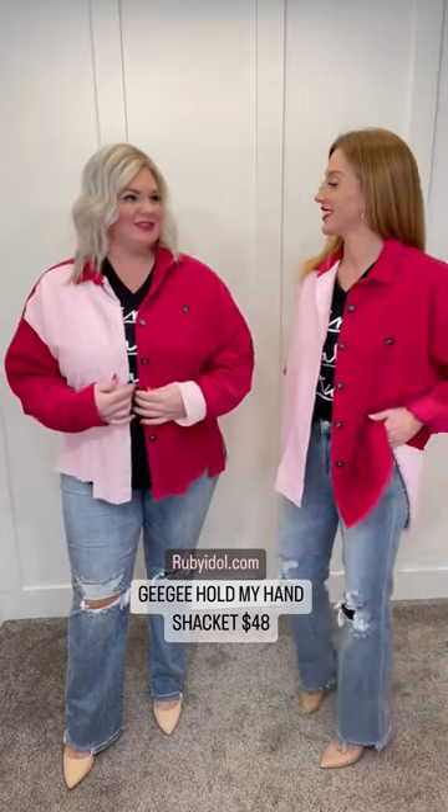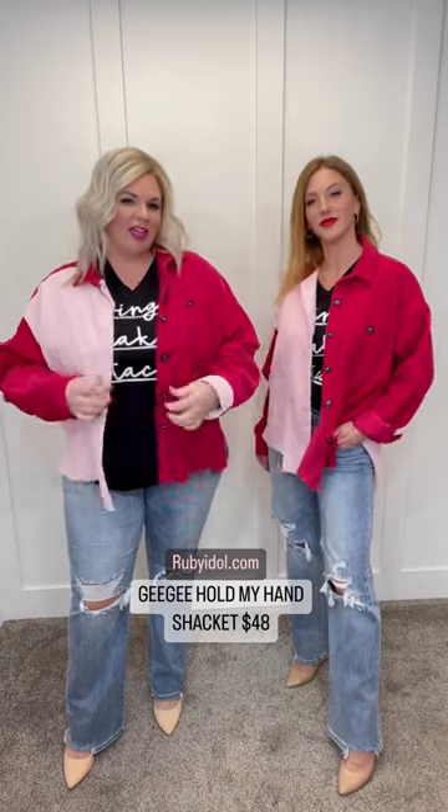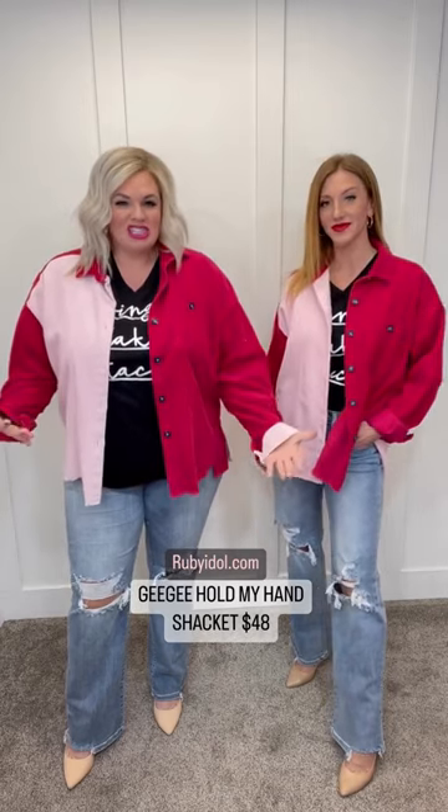I'm in the 1XL and I actually love this fit on me. I have plenty of room to button this closed, or I have the option to wear this more as like a shacket.